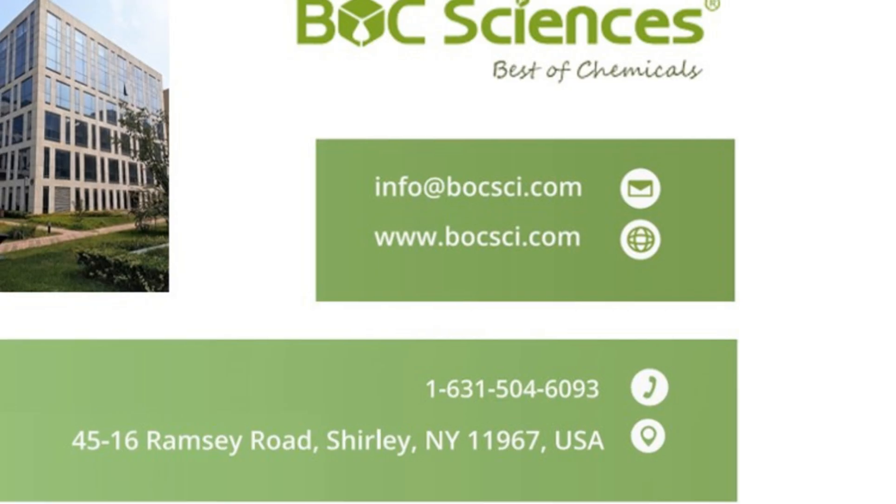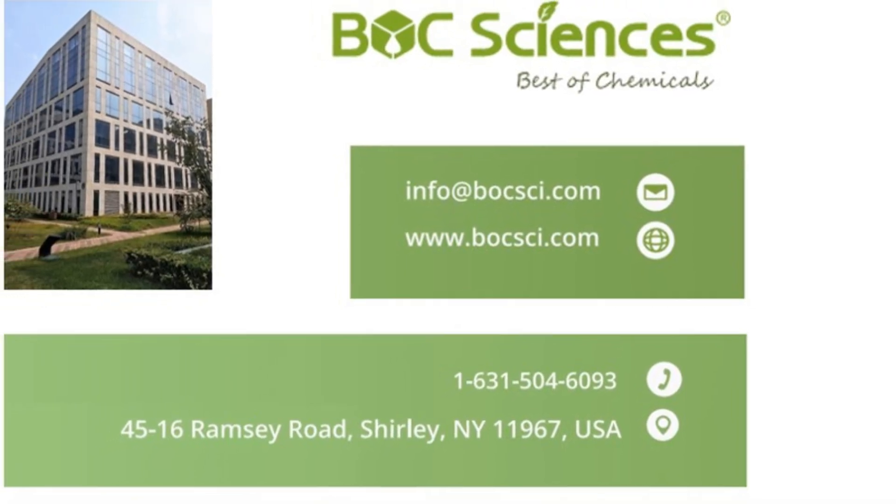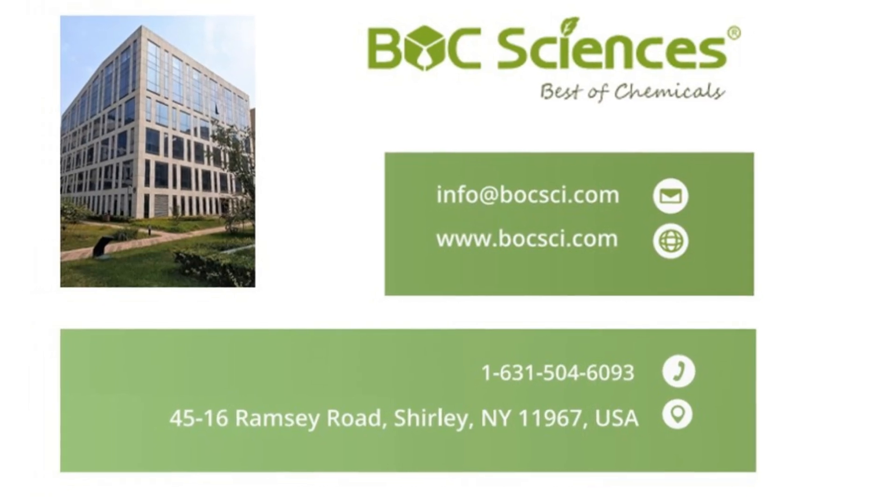If you are interested in our service, please visit Bulk Sciences for more information on our GalNAc-siRNA conjugate services. Thank you.